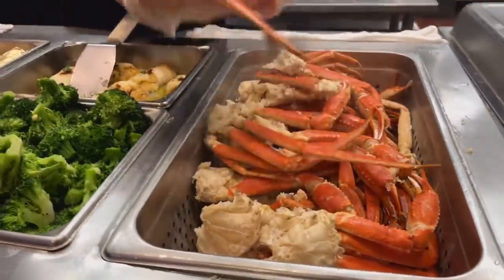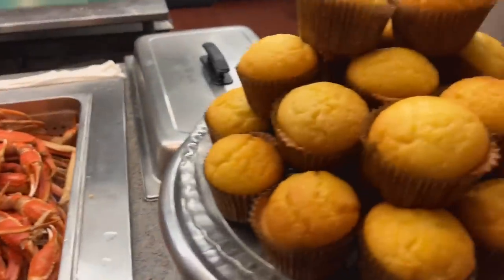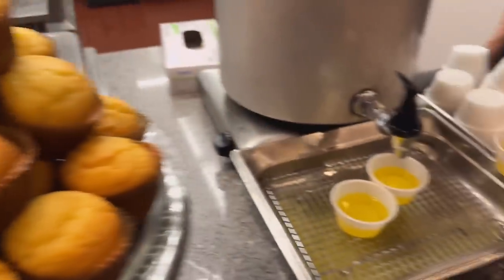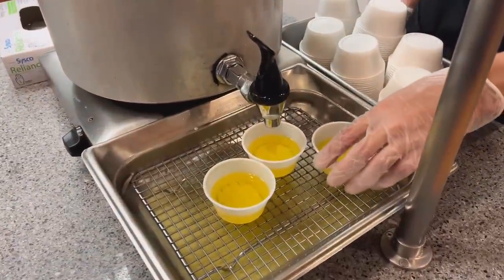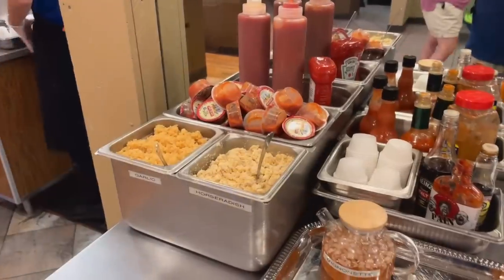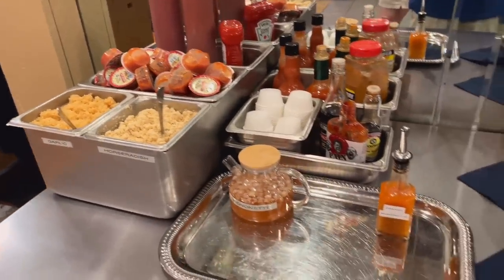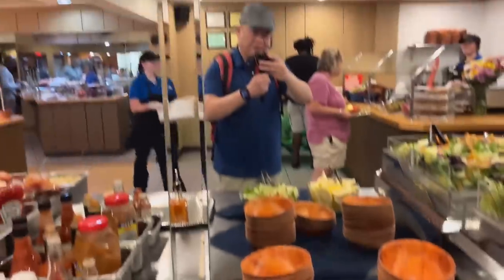And we got some crab legs — it's looking so good. Muffins. And hot butter — this is real butter. Terrific. Here's some condiments over here. Got some citrus for you, in front of a mirror.